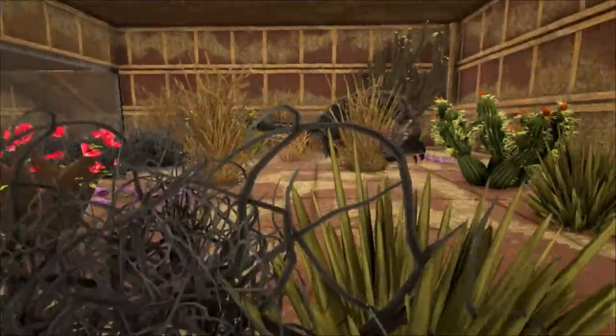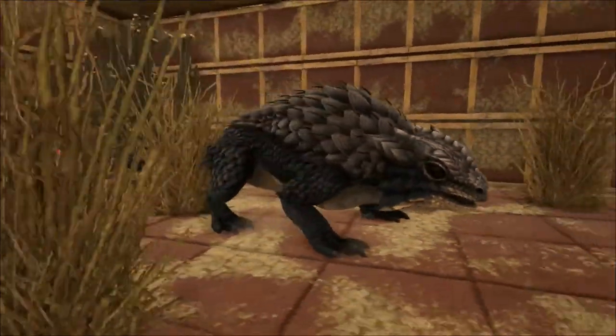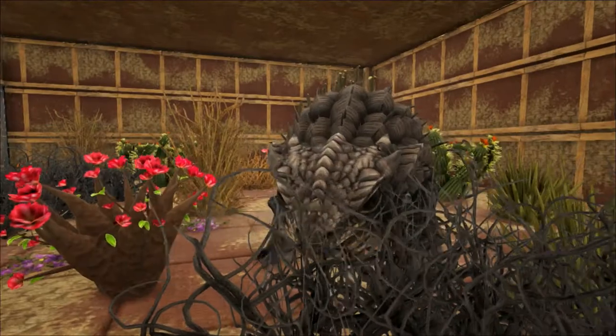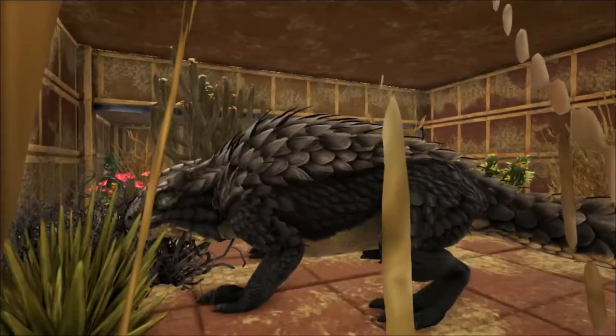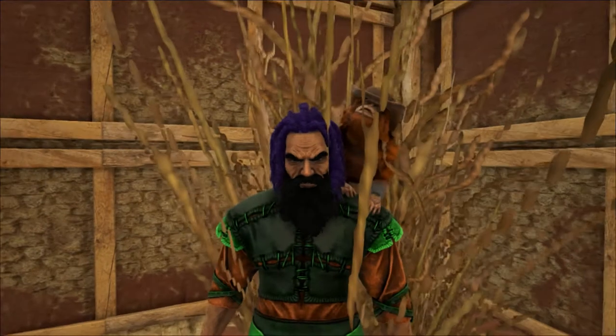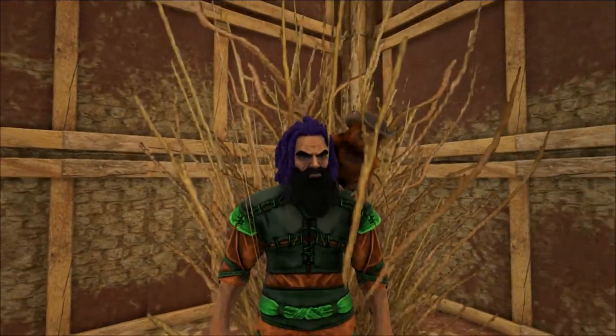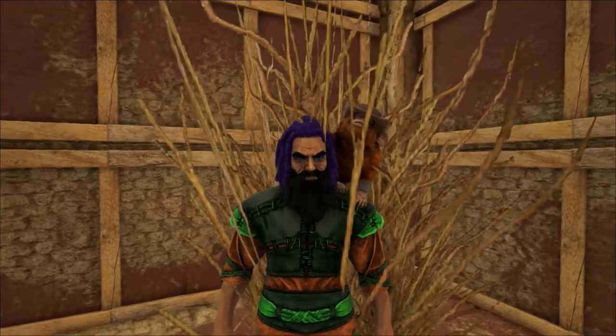Despite its looks and spines, the Thorny Devil often falls prey to other animals, mainly bustards, goannas, and feral cats. Goannas also find and dig up the eggs of the Thorny Devils. But the worst threat Thorny Devils face is not from other animals — it's from humans and habitat destruction.